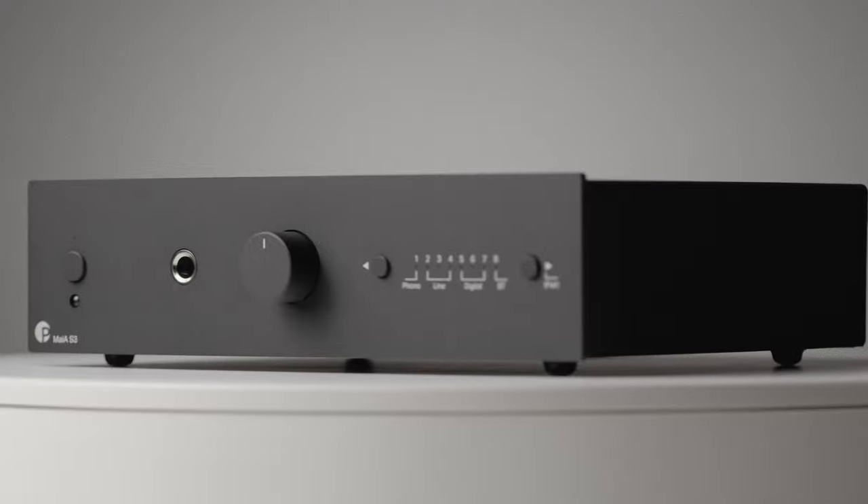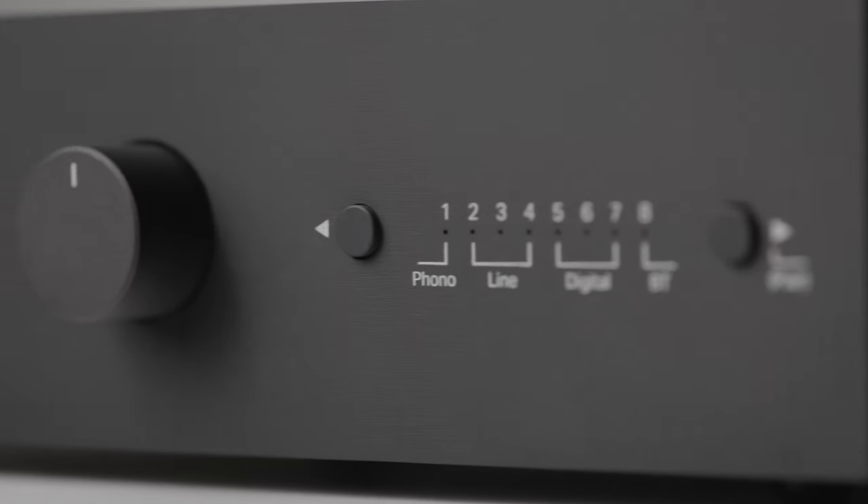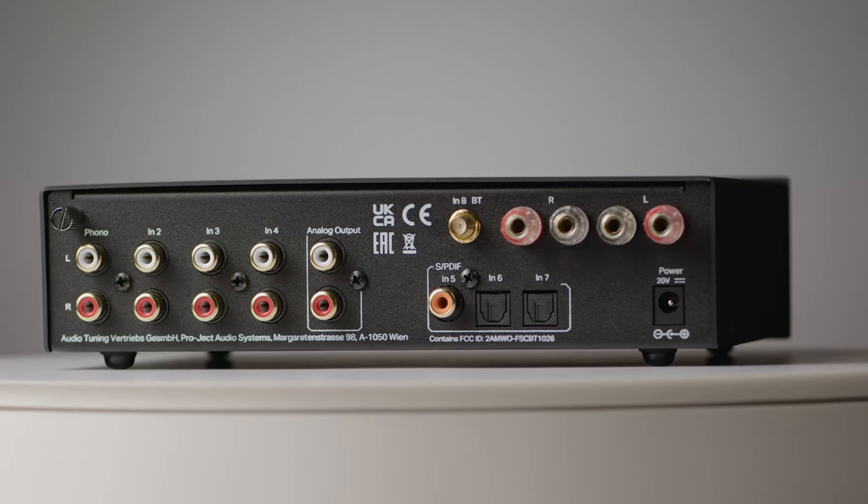With the Maya S3 amplifier, stream your favourite music wirelessly with built-in Bluetooth, or connect to a world of audio sources with a variety of inputs.